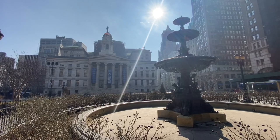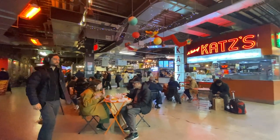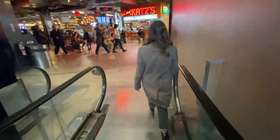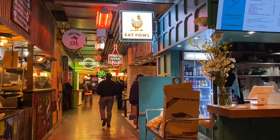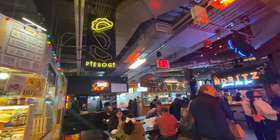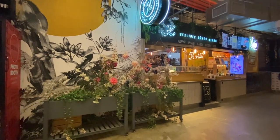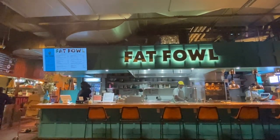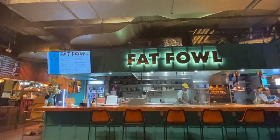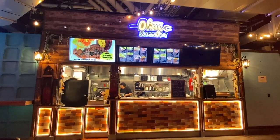The number one place in Downtown Brooklyn to eat is the DeKalb Market Hall. DeKalb Market Hall is the largest food court in Brooklyn, with over 60,000 square feet of space housing over 30 local and regional vendors offering every kind of cuisine you can imagine. It's located in the basement of the City Point building and is open daily between 11 and 9.